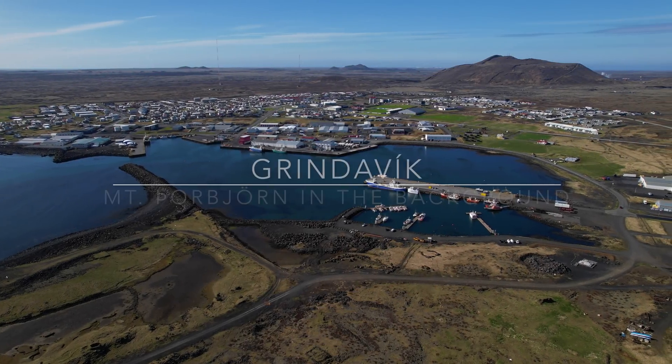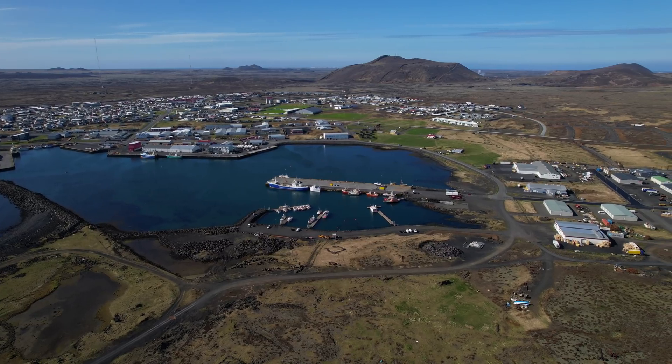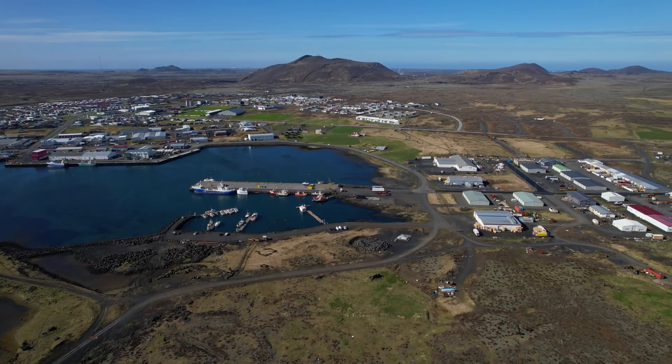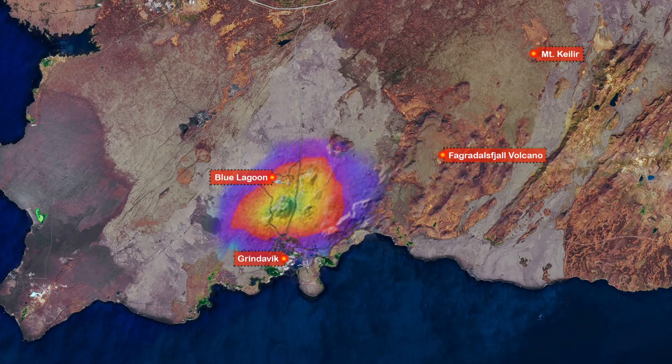Hello and greetings from Iceland. I'm only going to cover the land uplift today since we just got some interesting satellite data. I'm also going to tell you a bit about my upcoming photo tour, but first the action in Iceland. Here we have the land uplift, and the biggest news must be that it's more widespread than previously believed.